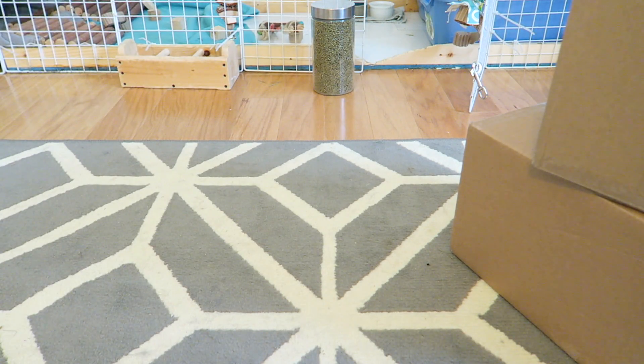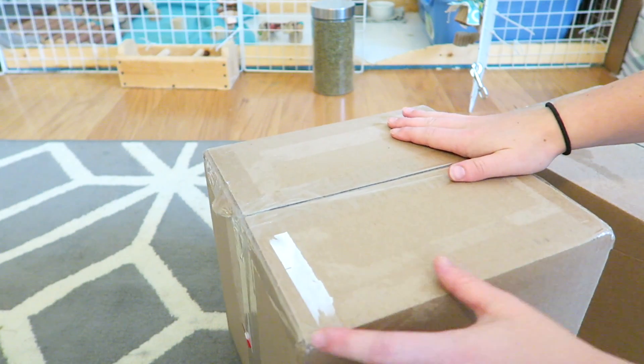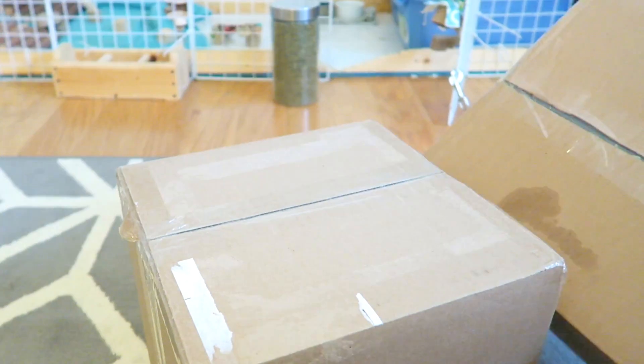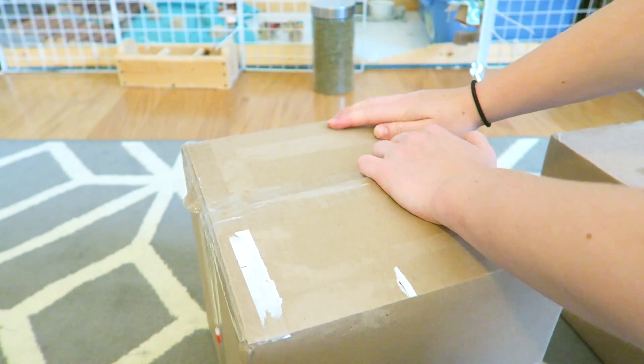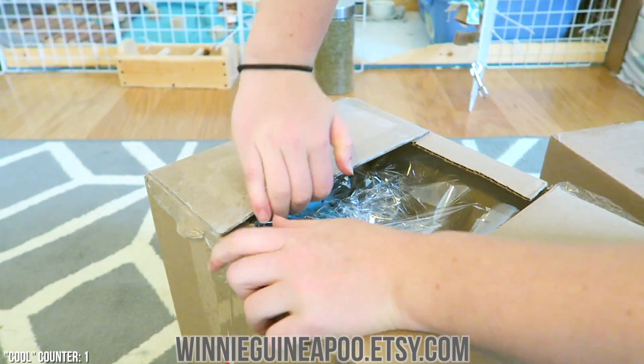I have two packages from the Etsy shop called Winnie Guinea Poo, who sent me items to review a couple months ago. She sent me two thank-you packages, so I thought I'd just open them on camera as a thank you to her. I'll link her shop down below — make sure you go check it out. She makes some really cool stuff.